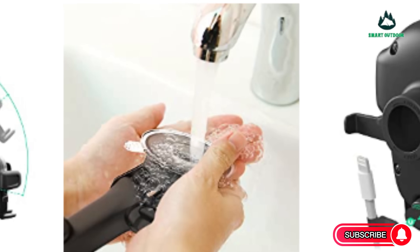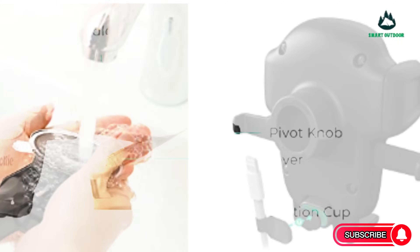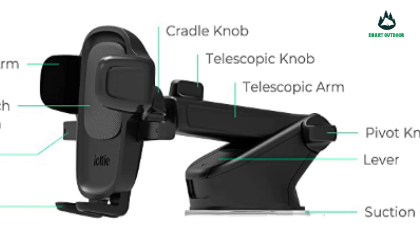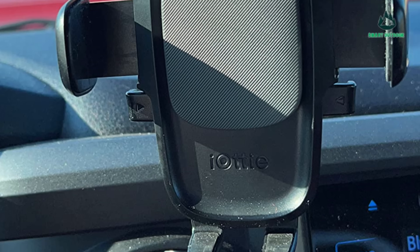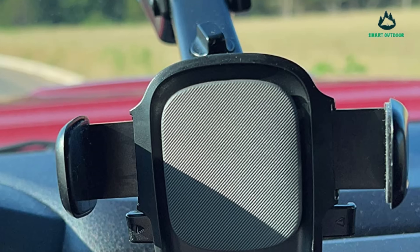Once set up, your phone isn't going anywhere, and the chances are good that your CD slot will be high enough that your screen is never more than a quick glance away. If you don't use your CD player — and who does — you can leave the mount installed and you won't even notice it's there. Magic.